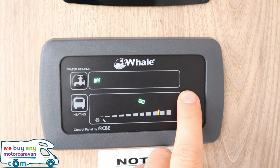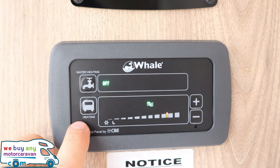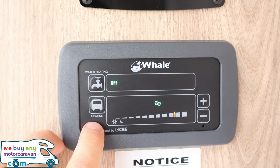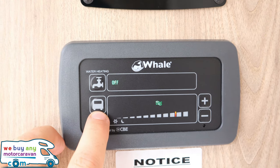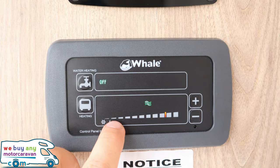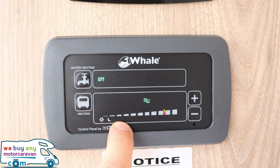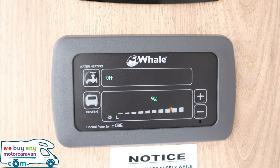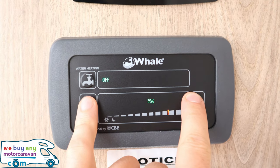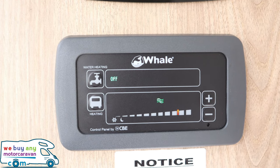If there is a fault with the heater, an exclamation mark will appear on the left-hand side. Hold the vehicle-symbol button down and it will come up with a number — one to five — indicating the fault code. Look up that code in your Whale manual to identify the fault. To clear it, press heating and up together, which removes the fault once it's been dealt with.